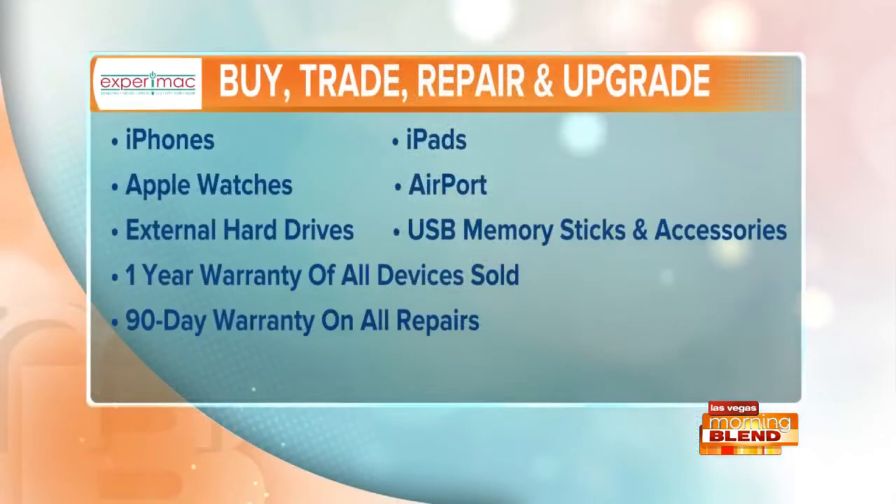So items like these are for sale? Always, yes. But you have a lot of services in addition to selling and reselling. We do. We repair, we trade, we upgrade — everything under the sun.